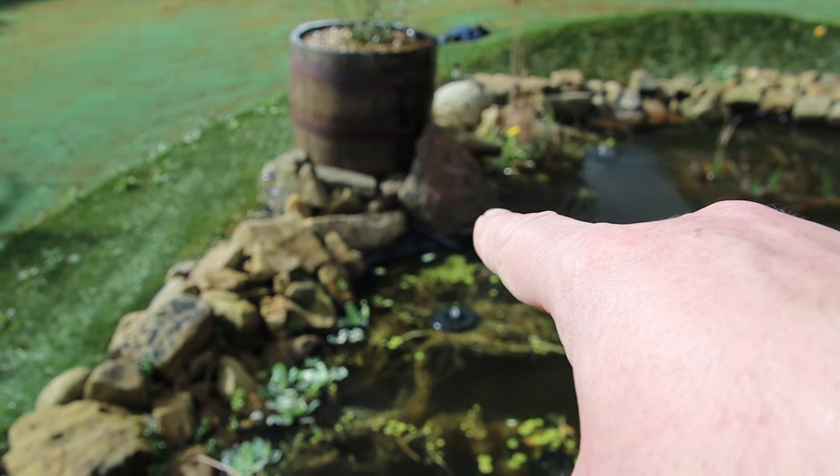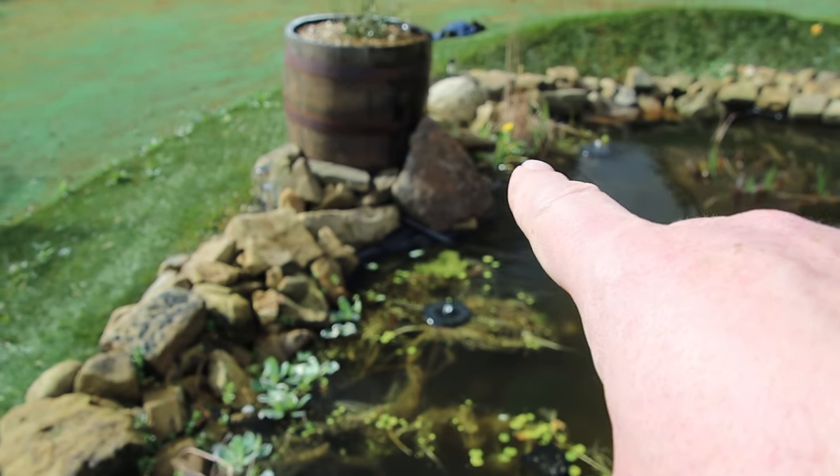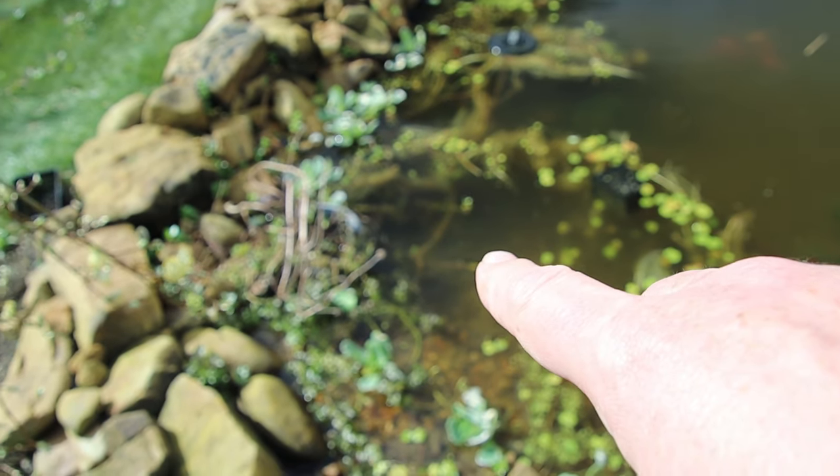There's a bare patch there which I shall try and encourage them to grow into this year. But it looks good — happy with that.